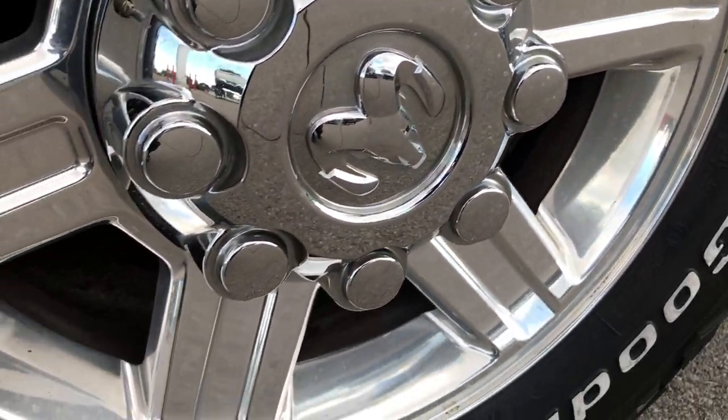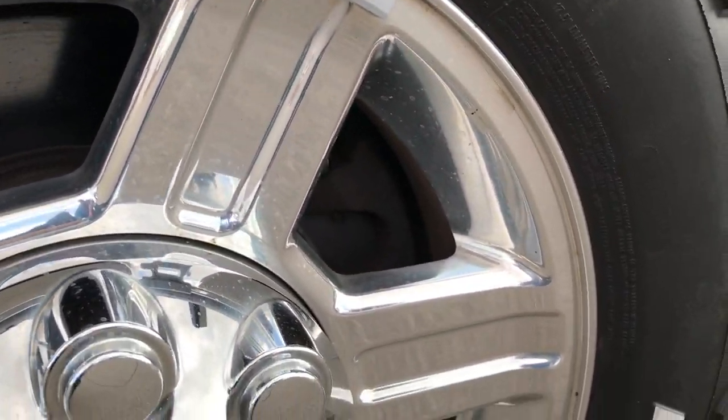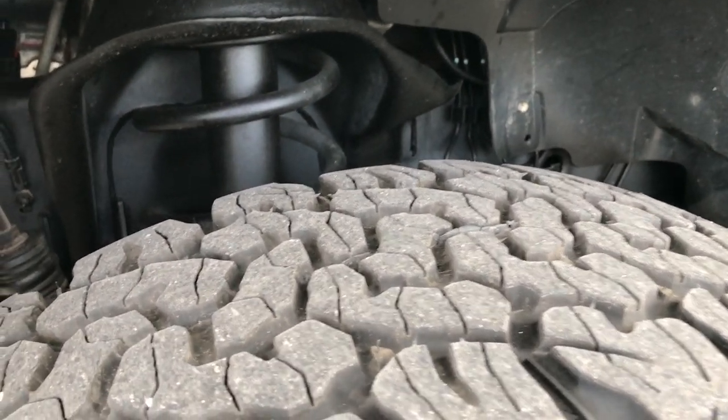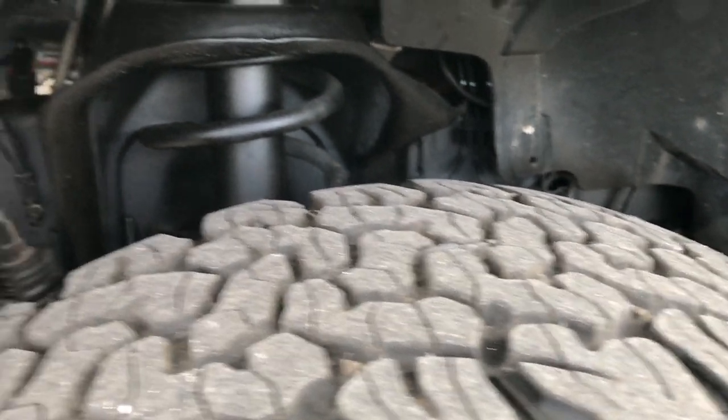BF Goodrich all-terrain LT265/70R17 tires are on the polished aluminum alloy rims. Very clean rims, no scuffs or scrapes or corrosion. Tires look like they have a little bit over half the tread left.